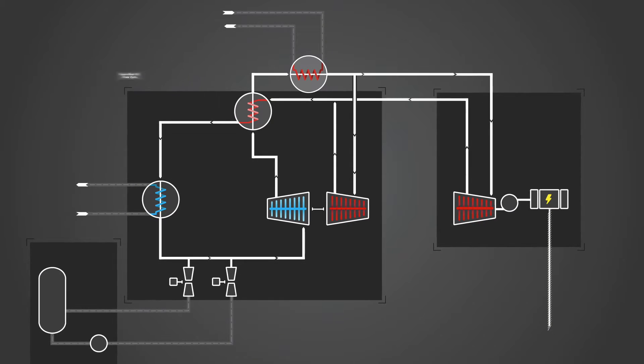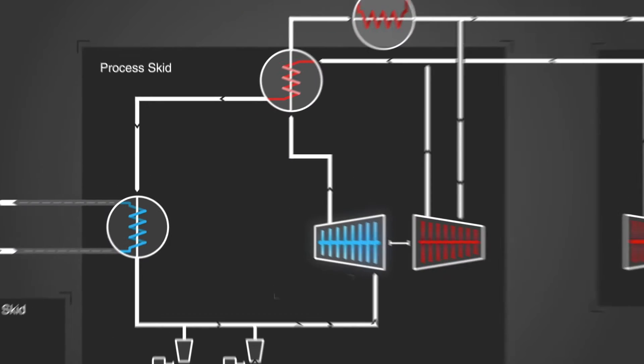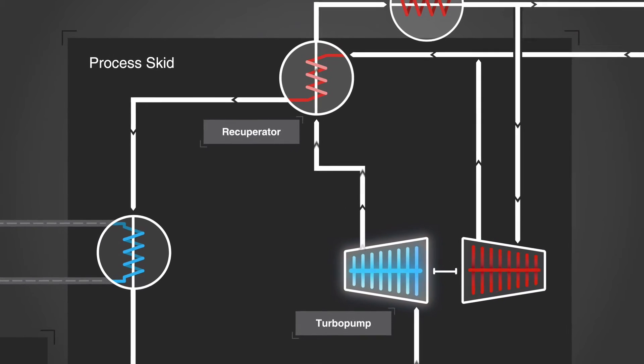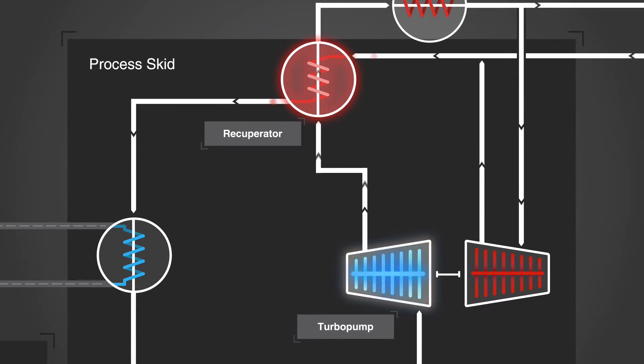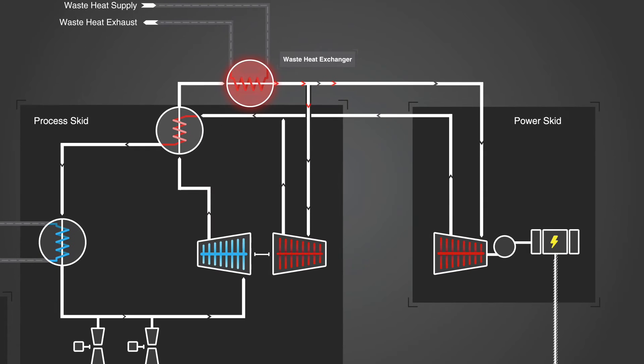The supercritical CO2 power cycle is a closed-loop system. Liquid CO2 is pumped above critical pressure to a recuperator, where it is preheated using residual heat from the system. The CO2 then moves to the waste-heat exchanger, where waste heat is transferred, raising the temperature of the CO2 to its highest point. Then the high-energy supercritical CO2 is split into two streams.